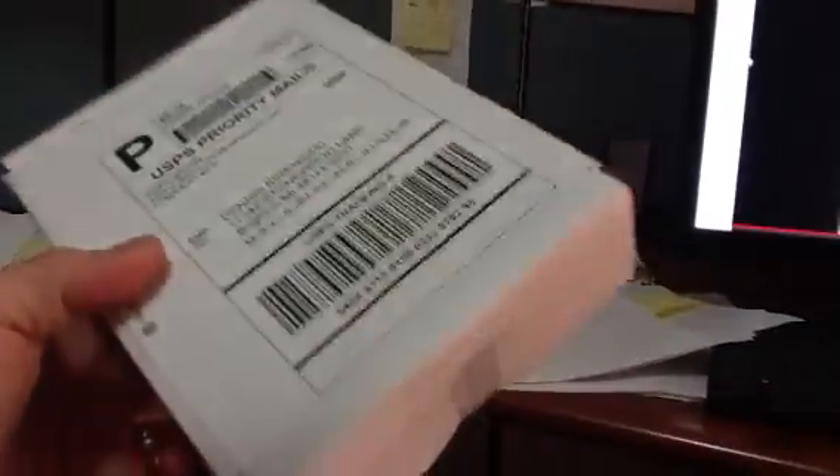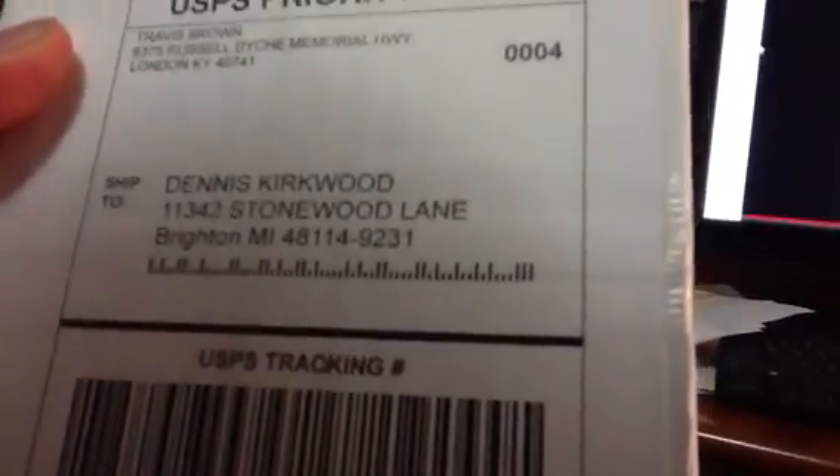It's a six inch, eight inch by two inch package. It weighs seven ounces. It's going up to Michigan.